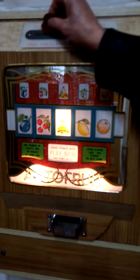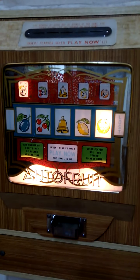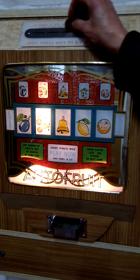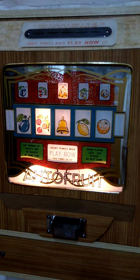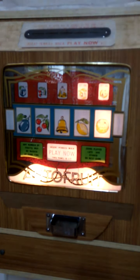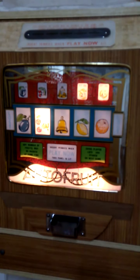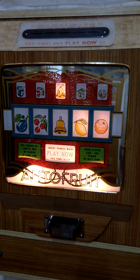Right, this is autofruit two. We'll have the twelve coins on here. Plum, cherry, yes bell, lemon and orange — that's fine. Now we'll try the bell. Six coins — that is halfway.